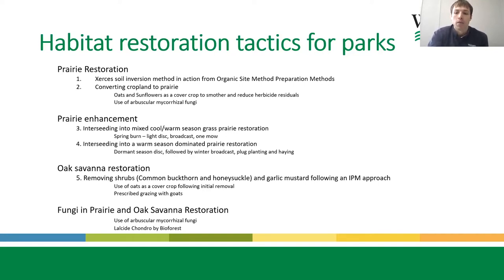On prairie enhancement: looking back at Xerces Society materials, we have relied heavily on those for a lot of the work we're doing — so thank you, Sarah, Eric, and others who have worked tremendously to provide the base for us to make this happen in the field. We'll be looking at interceding into mixed cool and warm season grass prairie restorations, interceding into a warm-dominated prairie restoration, and Oak Savannah restoration. For Oak Savannah, I'll talk about our process of removing shrubs and restoring the Oak Savannah plant community following an IPM approach — using cultural, biological, mechanical, and chemical methods.